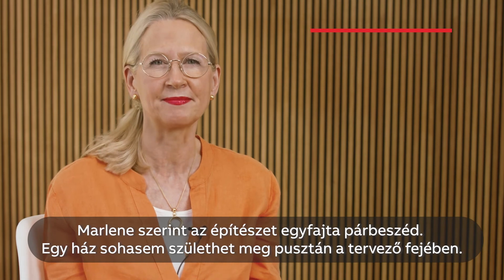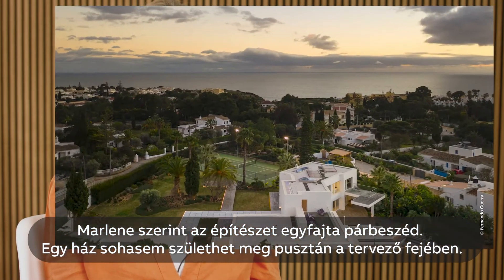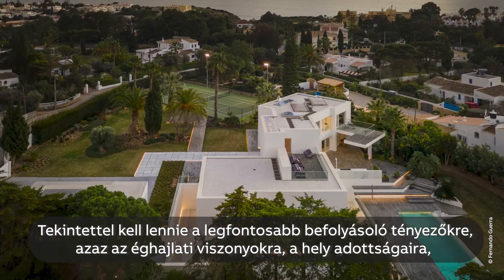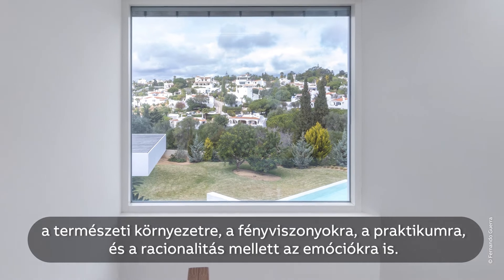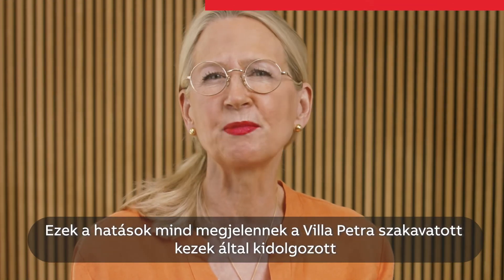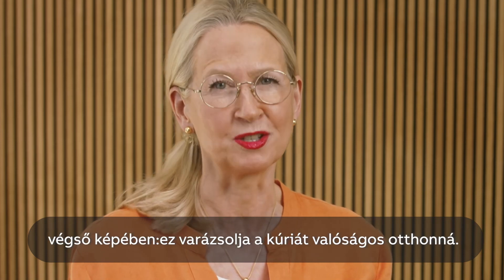According to Marlene, architecture is a dialogue. You don't design a house in your head alone — you do it in harmony with the most important influencing factors: climate, location, nature, light, practicality, reality and emotion. These influences are expertly evoked in Villa Petra, making this mansion a true home.